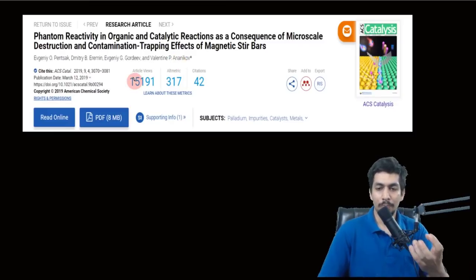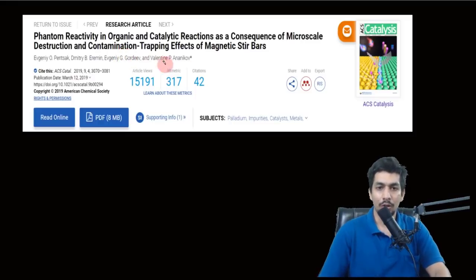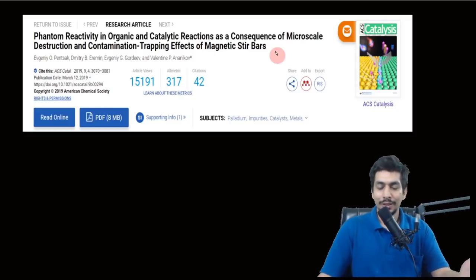A very similar story: I covered a related example a long time back where Russian scientists found that magnetic stir bars can affect organometallic reactions. They found that palladium gets contaminated and stuck in magnetic stir bars, so sometimes even without adding palladium, the stir bars themselves can catalyze coupling reactions. This was published in ACS Catalysis, one of the top journals in catalysis — a very awesome read.